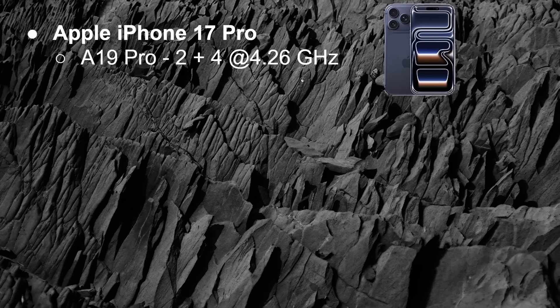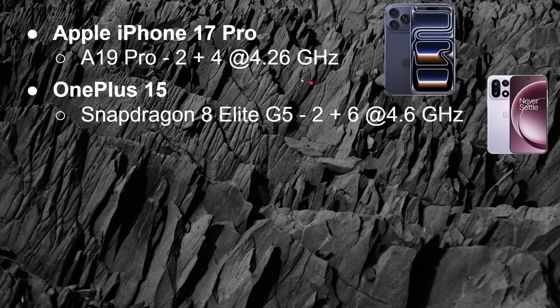We're going to be looking at four devices using three different processors — I'll explain why four devices for three processors in a moment. The first one is the Apple iPhone 17 Pro, that's got the A19 Pro processor in it. On the CPU side, that's a 2 plus 4 setup, so hexa-core, with the top speed of those first two cores reaching 4.26 GHz.